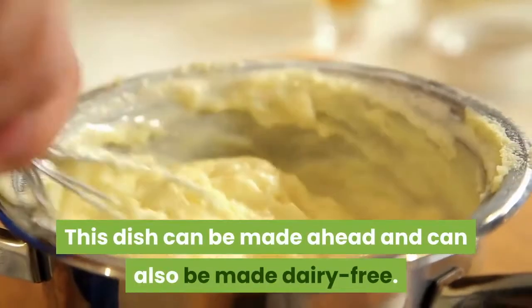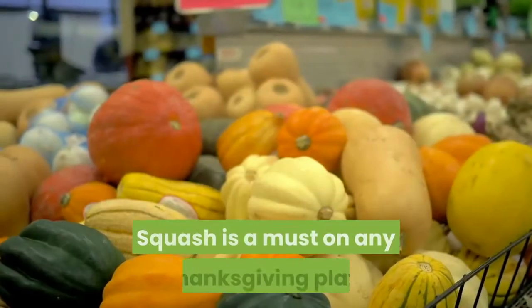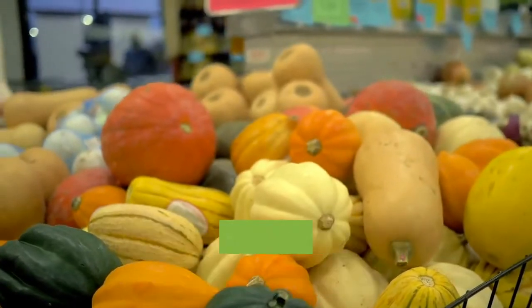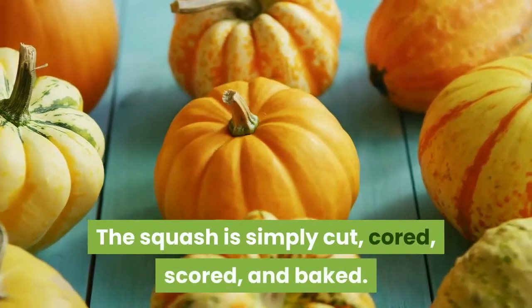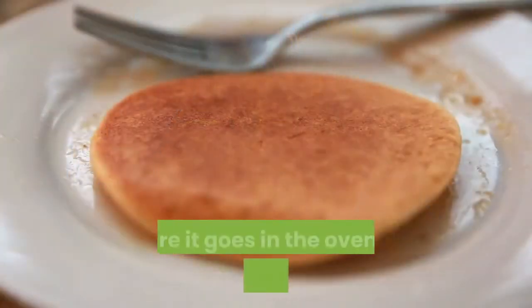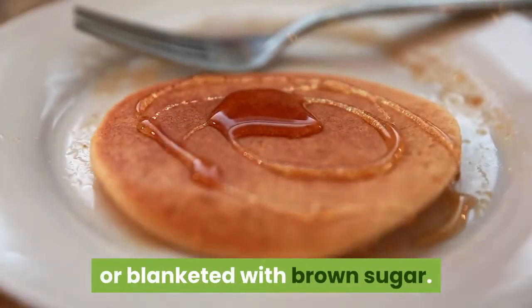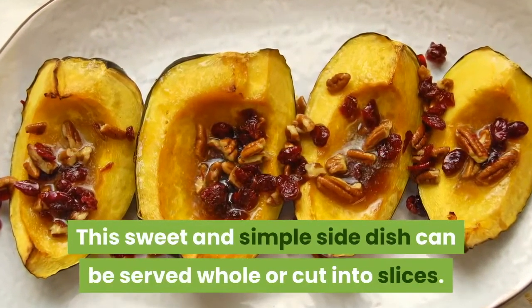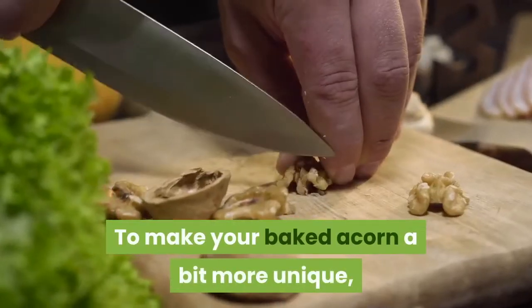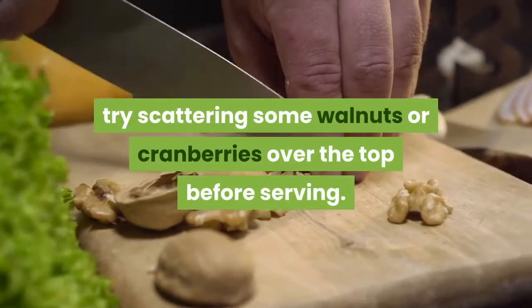This dish can be made ahead and can also be made dairy-free. Baked acorn squash. Squash is a must on any Thanksgiving plate and this is surely the most appealing way to serve it. The squash is simply cut, cored, scored, and baked. Before it goes in the oven, it's drizzled in maple syrup or blanketed with brown sugar. This sweet and simple side dish can be served whole or cut into slices. To make your baked acorn a bit more unique, try scattering some walnuts or cranberries over the top before serving.